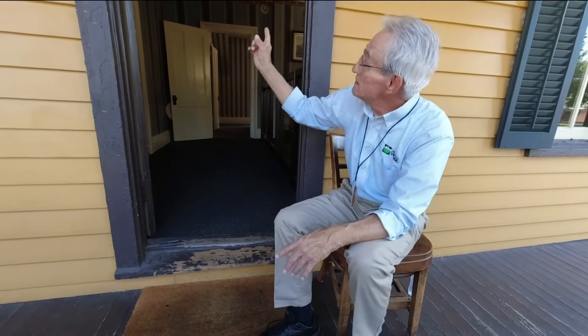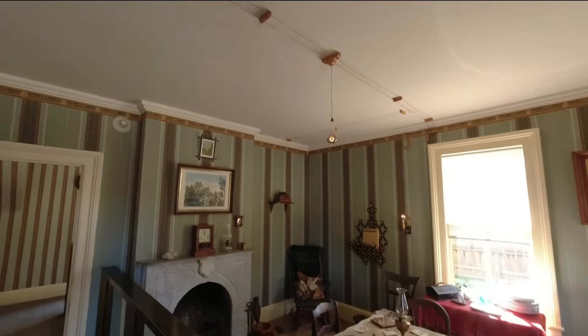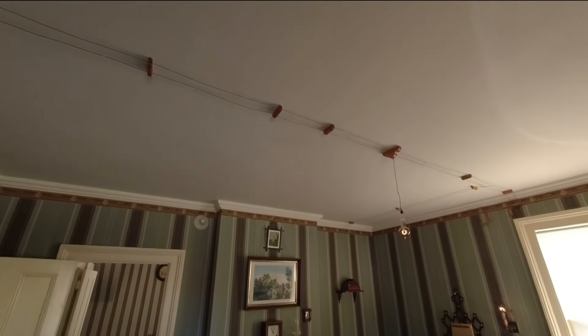This is also the very first house that Thomas Edison lit with electric lights. Wired today the same as it was in 1879, it's very different from our houses. All of the wires are outside of the walls, not recessed within.